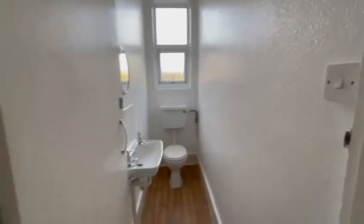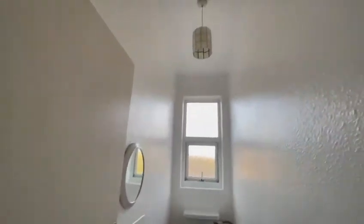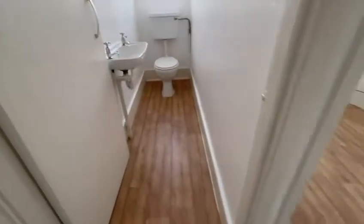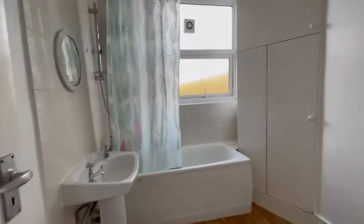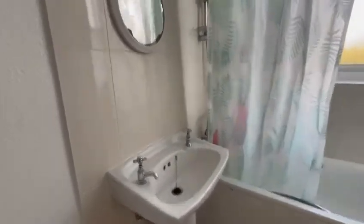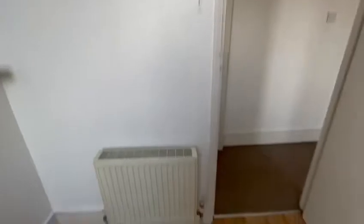On this level we also have a separate toilet with sink and mirror, and a bathroom with a bath, sink, and an electric shower.